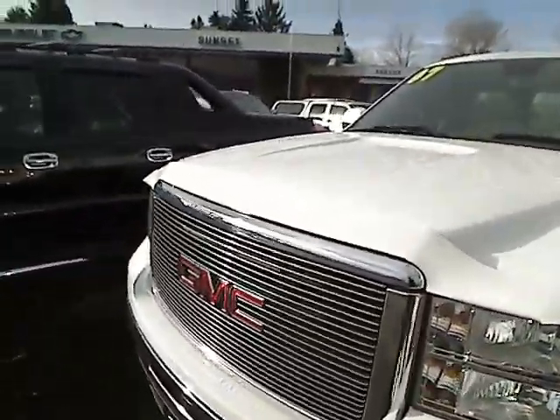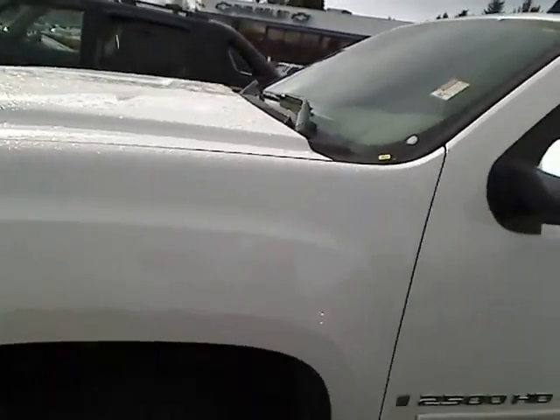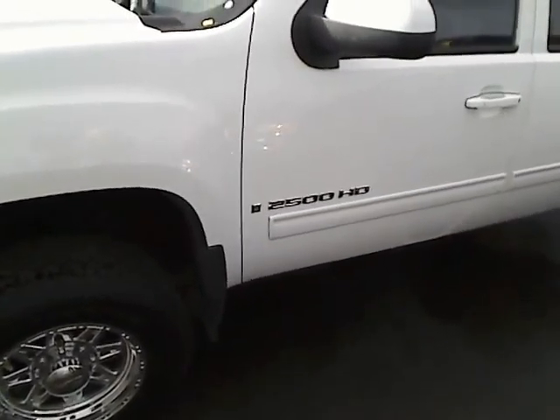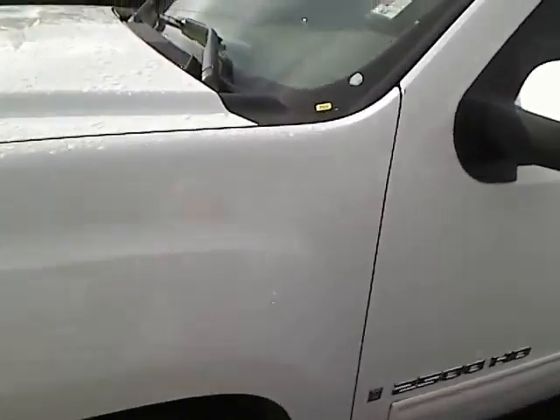I'm gonna walk you back around — I wanted to be sure to give you a look at the front. This is a GMC Sierra 2500 series. It's a 4x4. Let me give you the stock number here.